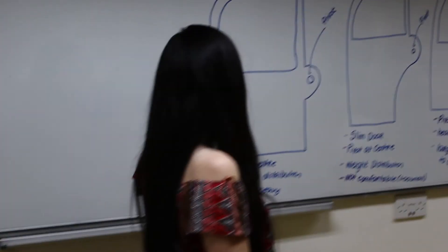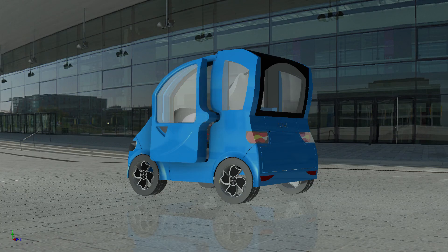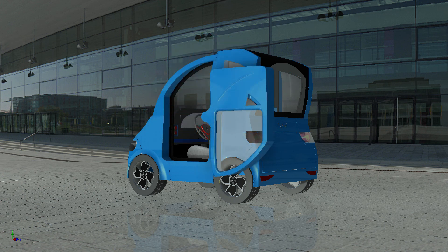Azur is created to be attention-grabbing, featuring a novel door opening system that does not conform to today's standard. Azur also features a stylish, uncluttered interior, maximizing comfort and space, giving abundant storage for one's daily use.